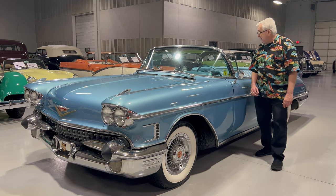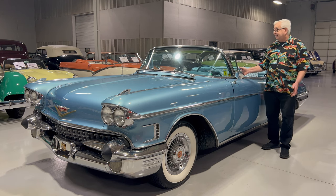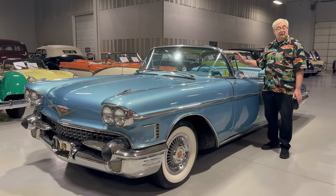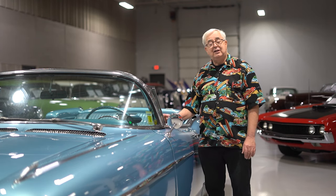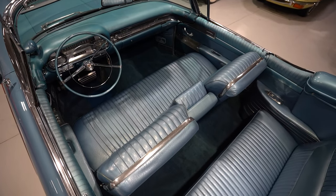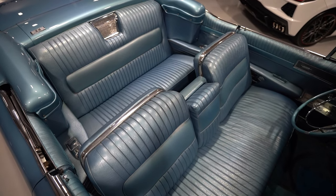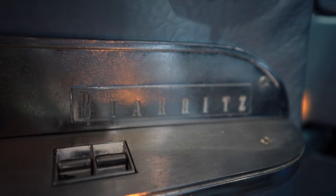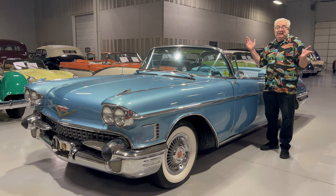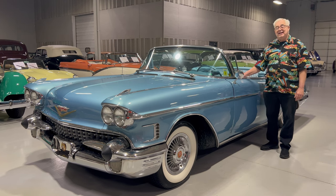This car obviously has a power top with a nice cloth blue top that matches the car. The interior is really special — the seats are very comfortable leather and everything matches very nicely. If you look in the door panels, it actually says that it is a Baritz. Now, Baritz was a town in southern France — that's where that name came from, someone came up with that as a novel idea.